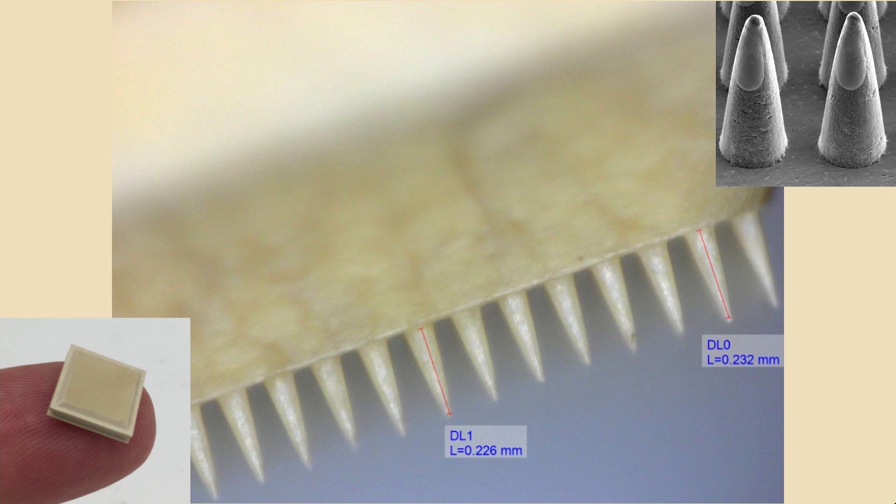These tiny pins, invisible to the naked eye, are designed to do just that. And what if the way we painted vaccine onto those pins meant that it didn't require refrigeration? And finally, what if completing a vaccination was as simple as applying a patch to the skin for a few seconds?